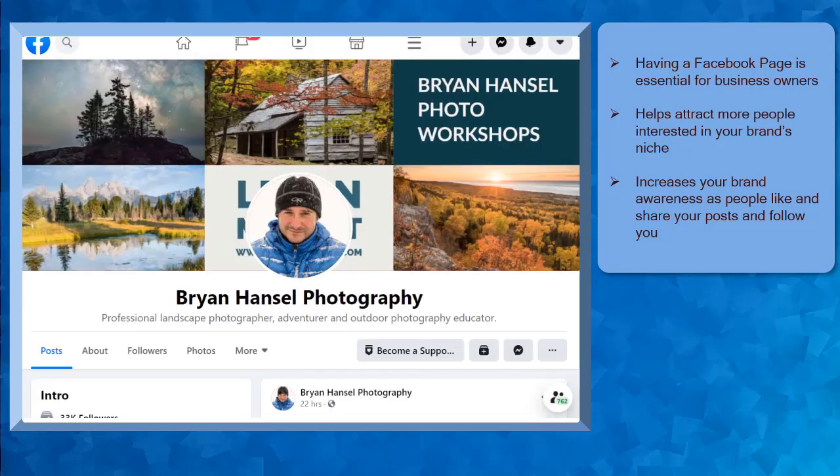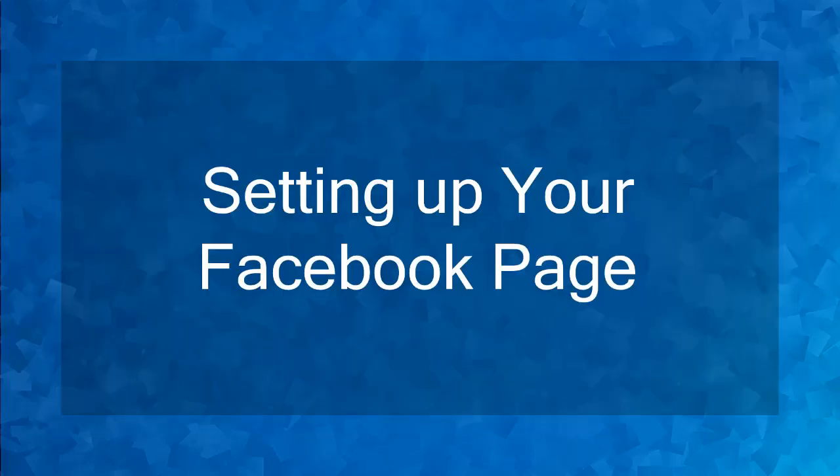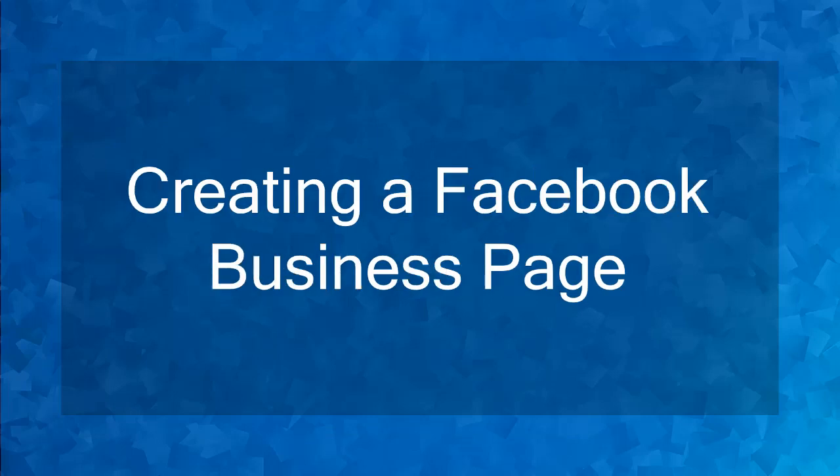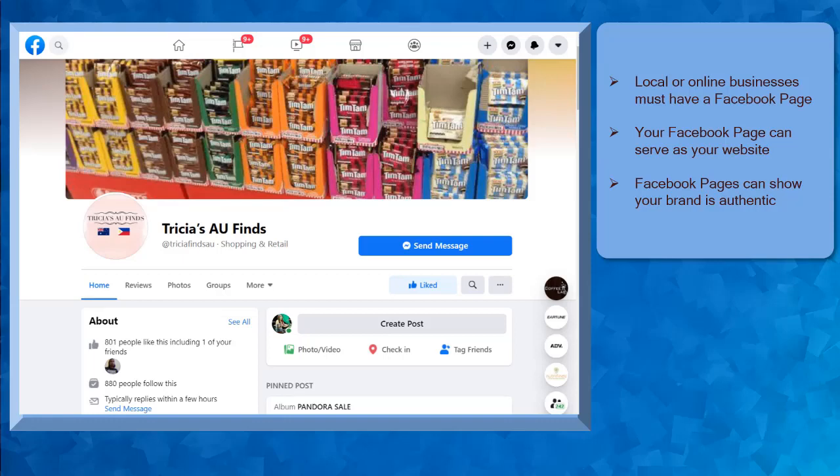Now that you know how you can profit from Facebook pages. Hello guys, welcome to the chapter, Setting up your Facebook page. In this lesson, we're going to talk about creating a Facebook business page.